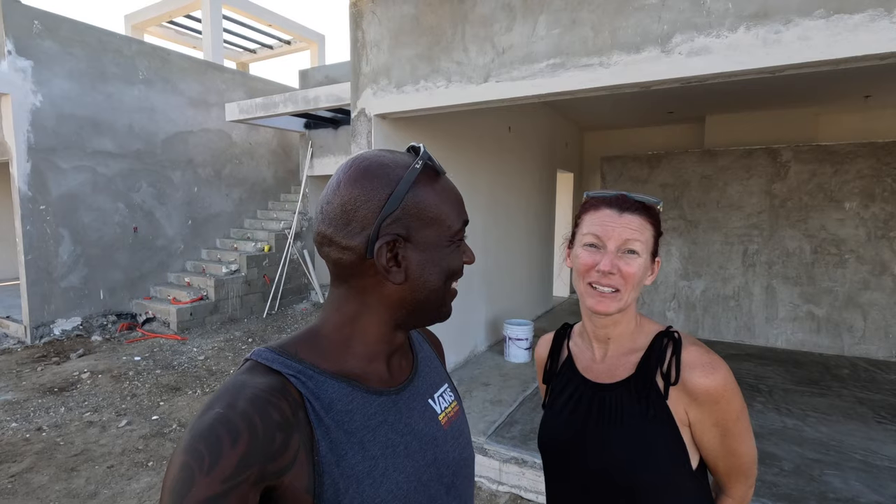There you have it, folks — another happy week in the book. Thank you guys for watching; hopefully you found it informational and educational. If you're thinking about or in the process of building or buying in Mexico, best of luck to you and godspeed. Would you do it again? If we had money, yeah. Don't forget to like, subscribe, and ding that bell so you can be notified of our next video. Hasta luego!